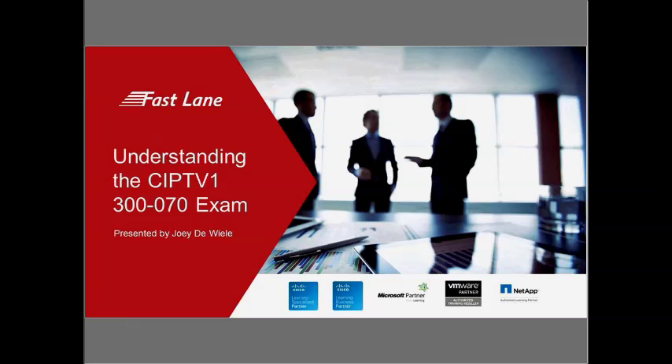First, a few housekeeping items: all attendees please leave your audio on mute to prevent any audio interference. We will be taking questions in the Q&A box on the right-hand side of your screen during the presentation, and then at the end Joey will answer all questions not covered. The slides and audio recording will be emailed out to all attendees within the week, so please look for that email from Fastlane Training.